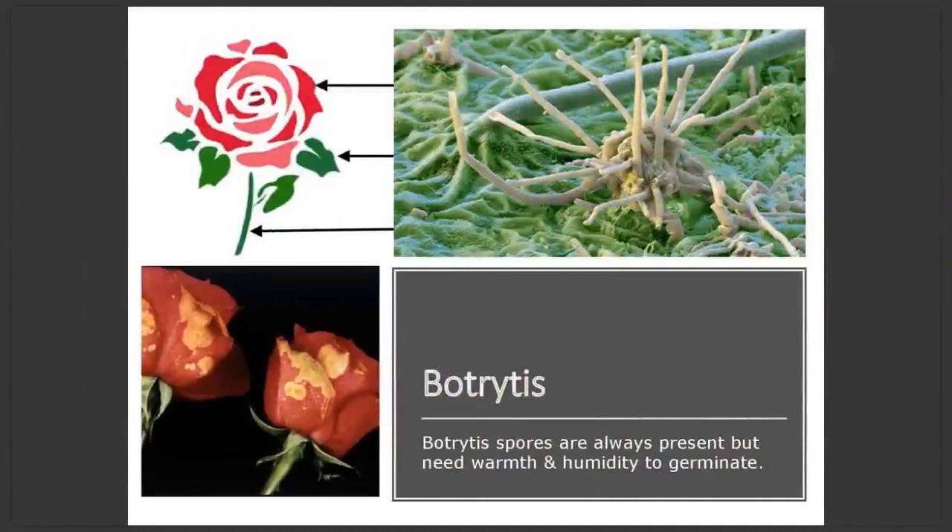Let's talk about Botrytis for a second. We've all seen it and dealt with it, but what is it, and how does it kill flowers so quickly? It's a necrotrophic fungus — meaning it likes to feed on dead plant matter, and it will kill healthy tissue in order to make it dead. Fungi produce spores, which is one of the ways infection can spread. You can assume that all flowers carry Botrytis spores to some degree. But just like plant seeds, these spores require warmth and humidity to germinate.